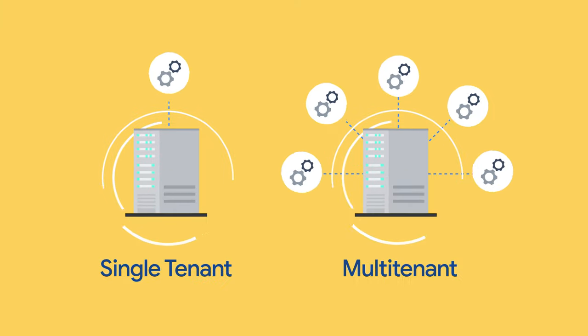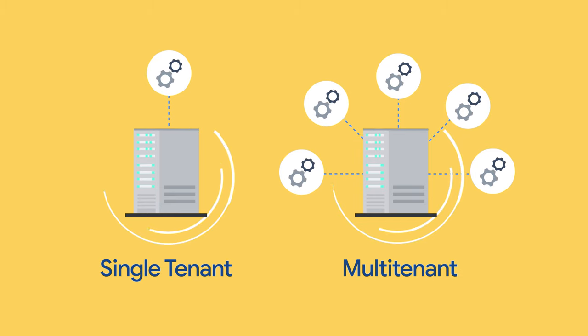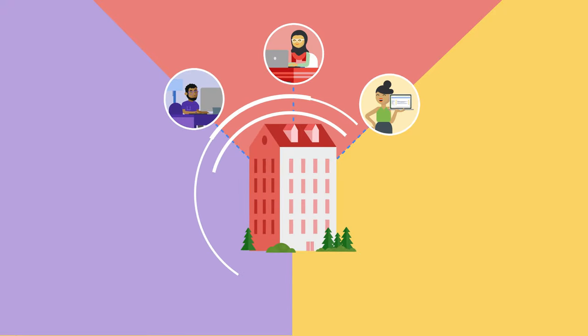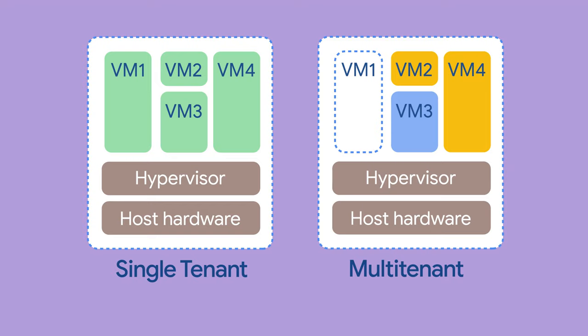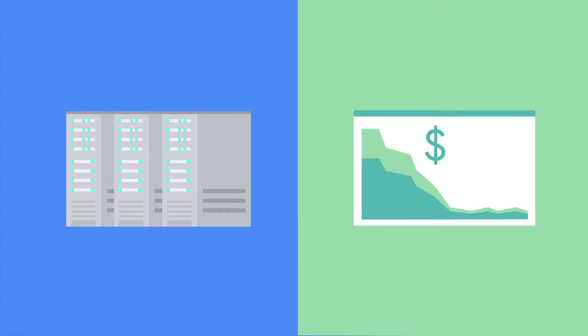In the cloud world, companies and users can benefit from this scale because of a special thing called multi-tenancy. This means customers can share the resources of each server in a data center, like tenants sharing common resources of an apartment building. Each tenant's cloud systems are isolated and invisible to other tenants. This means higher compute processing and storage, a more efficient use of data center resources, and a much lower cost than if you manage your own servers.